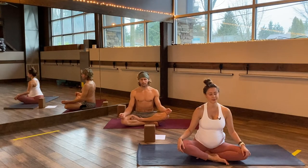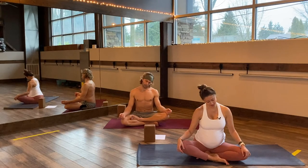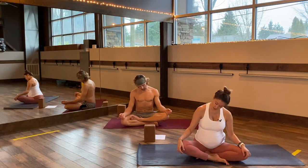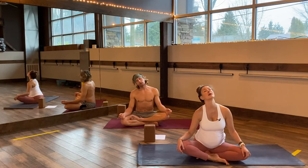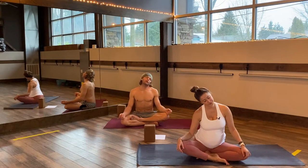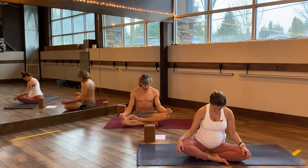Drop your left ear to your left shoulder, opening up through the side of your neck. Eyes can stay closed or soft. Take a big breath in, exhale, trace your chin to your chest, and breathe into the back of your heart. Roll it to the opposite side — no big deal which way you started. Create a couple of circles here, open up your jaw.